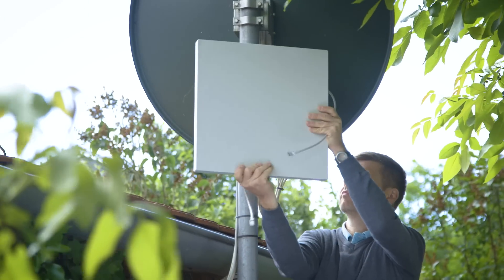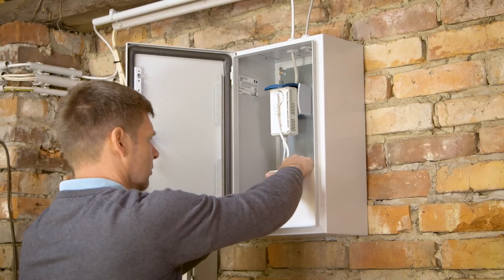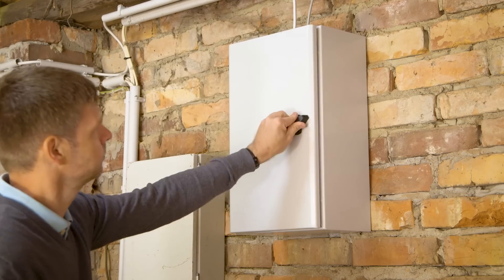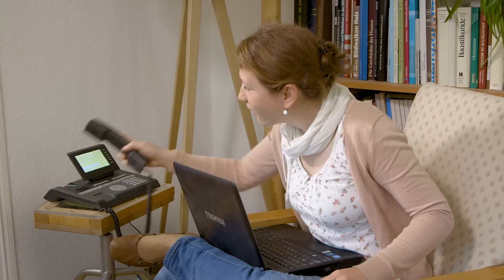Fiber and DSL can be difficult and expensive to deploy over long distances. Using wireless technology, Fastmile provides a simpler, more cost-effective solution. It offers similar performance to fixed access, with guaranteed bit rates and reliable coverage.